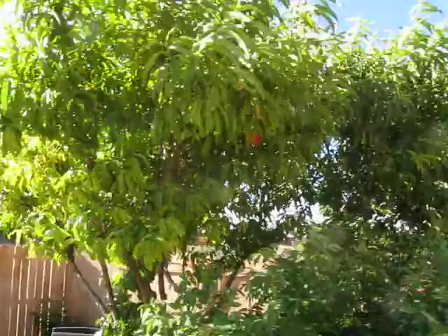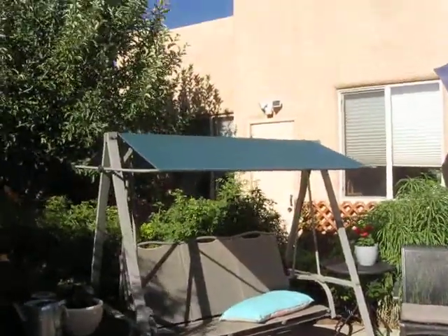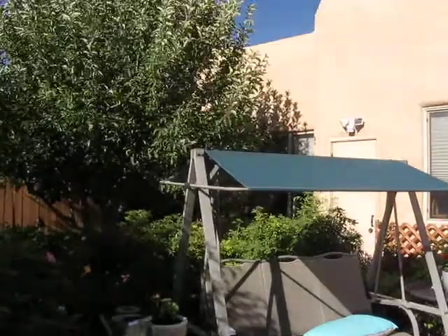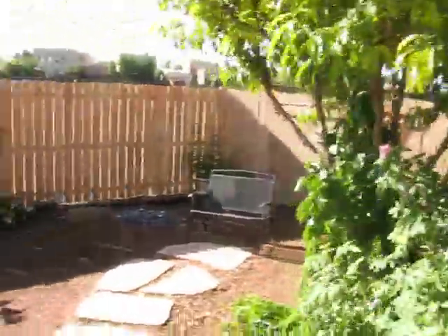So here's the peach tree, roses, a swing, and the kitchen window, partially the bedroom window, but that's covered up by the beautiful apple tree — even though the apples suck. So now we're going to go down.